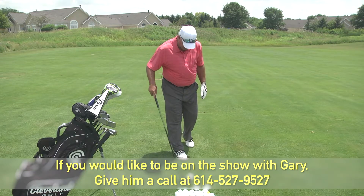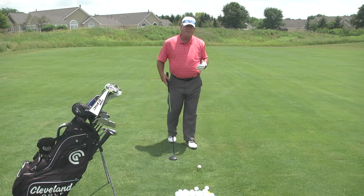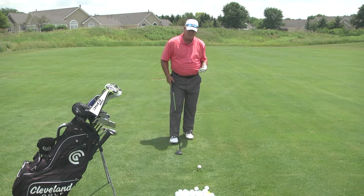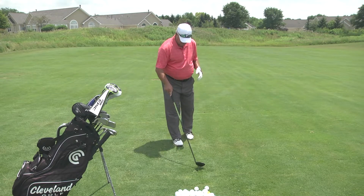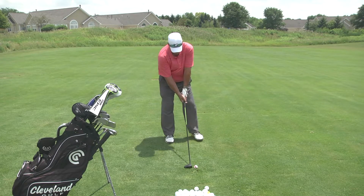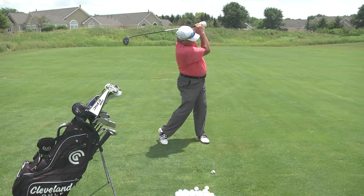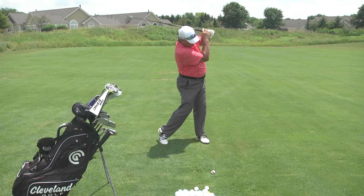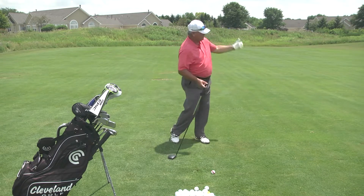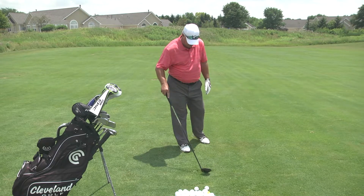Why do people top it? On the downswing they pull their left shoulder up. I'm going to show you — I'm going to pull my left shoulder up intentionally and top this ball. This is what I see with a lot of my students when they top the ball. We just barely nicked the ball and it goes nowhere. Keep the shoulders level, try to brush the grass under the ball, let the club head do all the work for you.